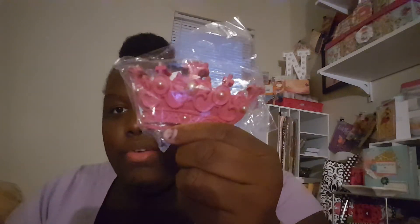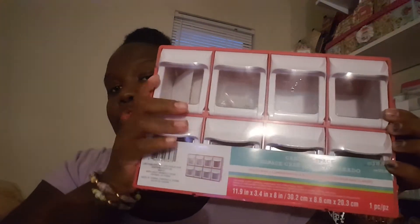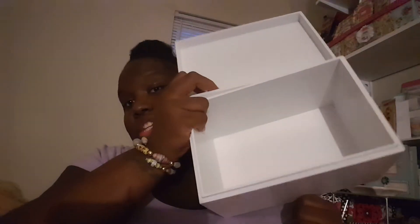I also bought this little crown — I've got plans for it. It was $5.99 but I think it was about 80% off so I got that. I also picked up another one of these storage boxes for my embellishments that I use all the time. This box was originally $12.99 but I got it for $2 and some change, and I actually got two of them.